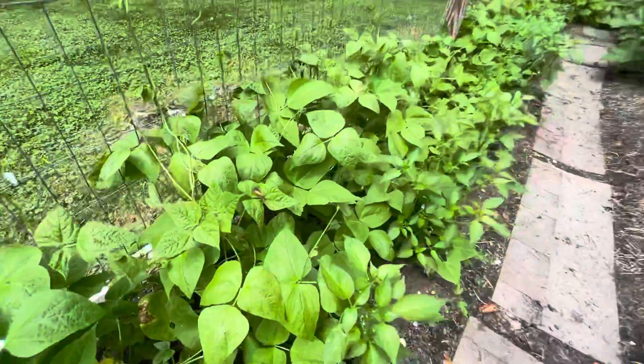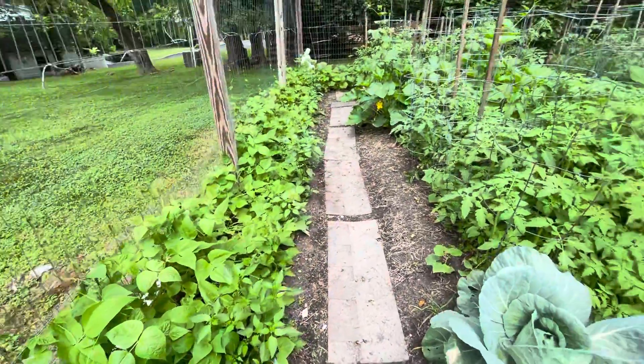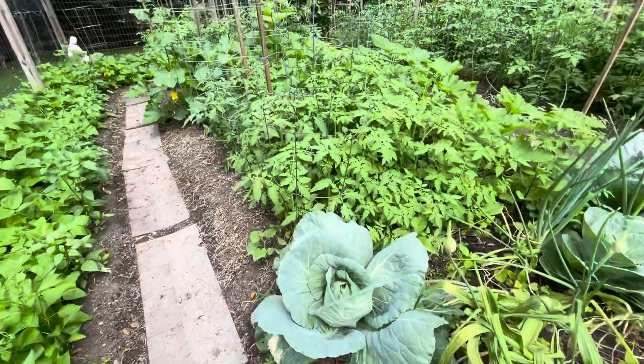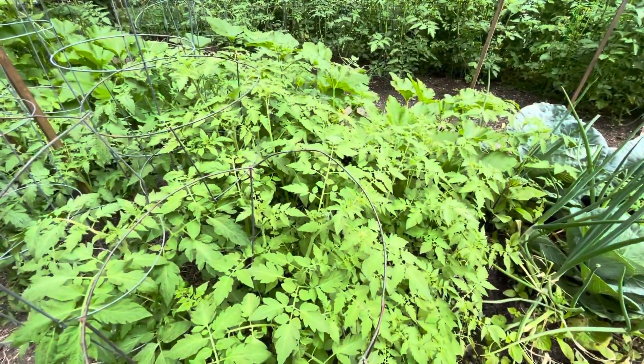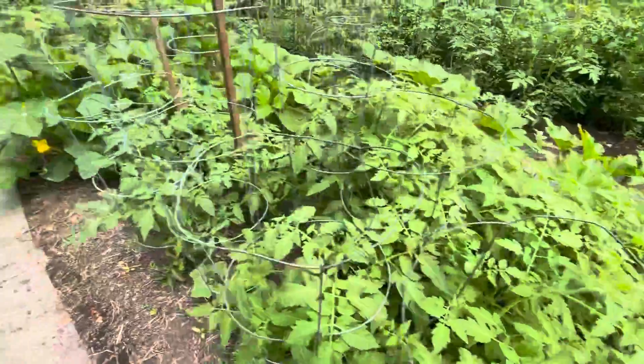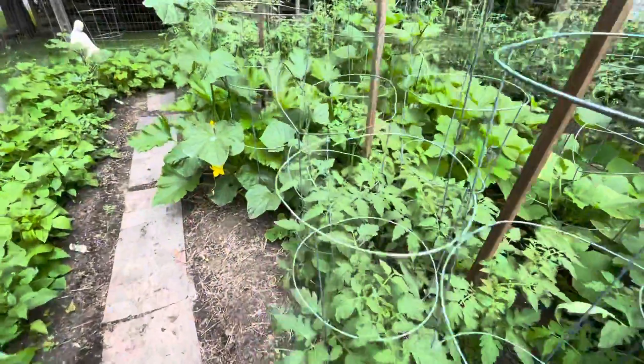I can't believe John the Baptist would eat those little guys. So then, a lot of these tomatoes came up naturally from last year, but I'll have to transplant some of them when I get a little bit more room.